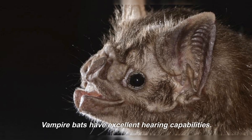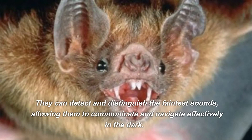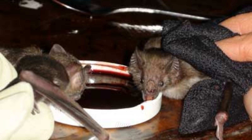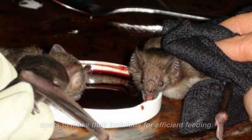Vampire bats have excellent hearing capabilities. They can detect and distinguish the faintest sounds, allowing them to communicate and navigate effectively in the dark. They can also detect the heat signature of their prey, allowing them to locate areas with higher blood flow, which helps them target specific spots to make their incisions for efficient feeding.